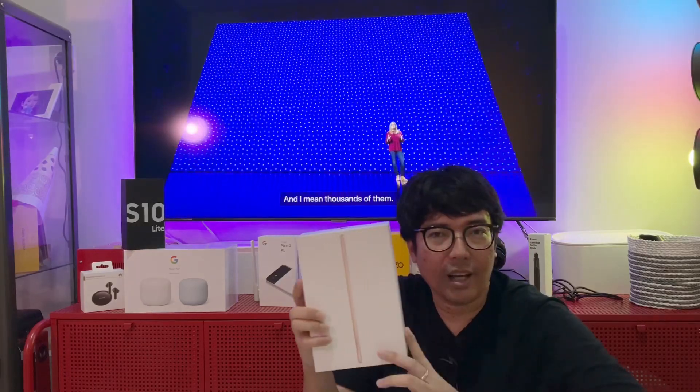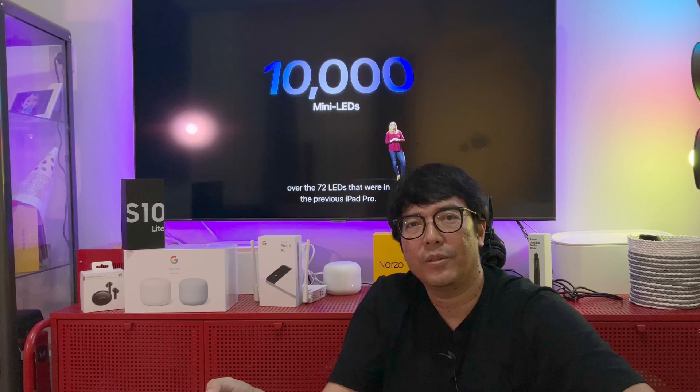Selama ini, sebelum gue ganti ke iPad Air, gue pakainya iPad Mini 5th Generation. Nyaman-nyaman aja sih, sampai sekarang sudah 2 tahun gue pakai, nggak lemot, nggak segala macem. Tapi jadi butuh upgrade karena layarnya kecil, cuma 7,8 inch. Kemudian juga storage-nya kurang, cuma 64GB. Jadi kalau buat bikin video itu mesti ngapus-ngapusin file secara rajin atau ngilang-ngilangin aplikasi yang nggak dipakai.